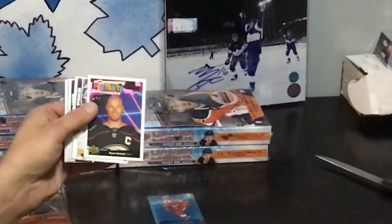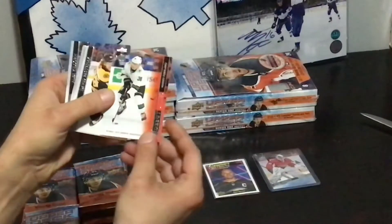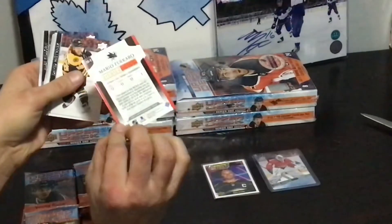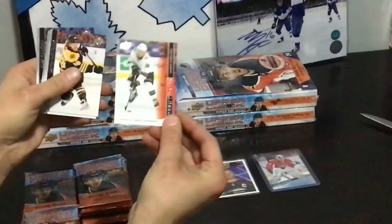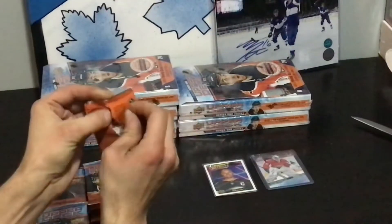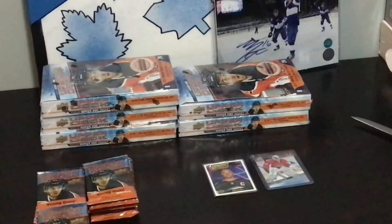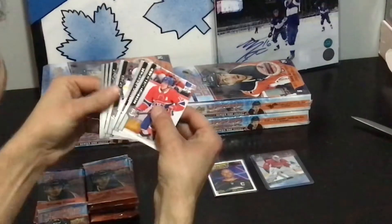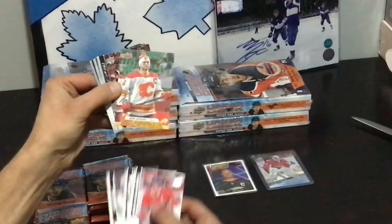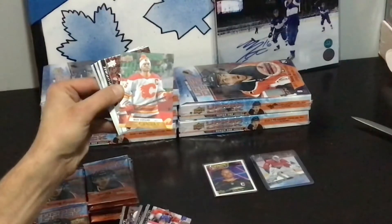I don't like the UD Portraits — the way it looks, there's like a clown at the top. What is this? Debut Dates — Mario Ferraro. Canvas Mark Giordano — I like the canvas, the way it says it at the bottom. It's pretty cool.